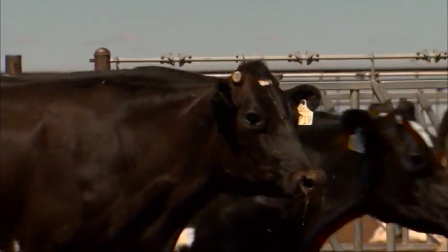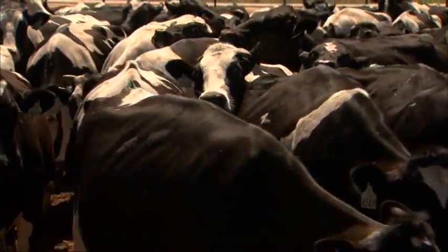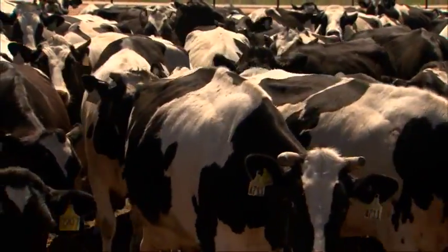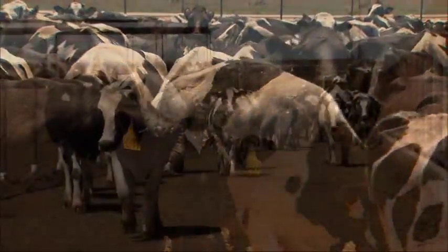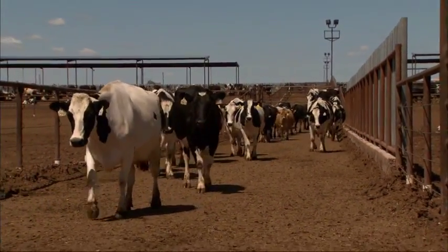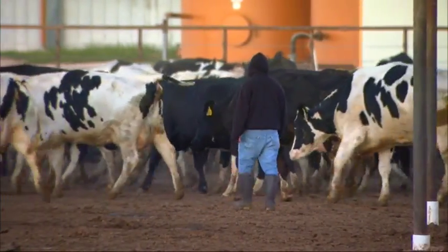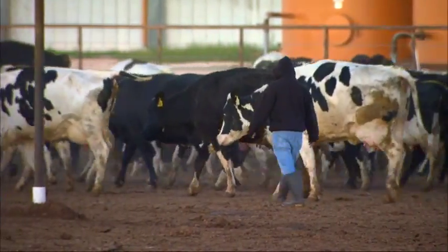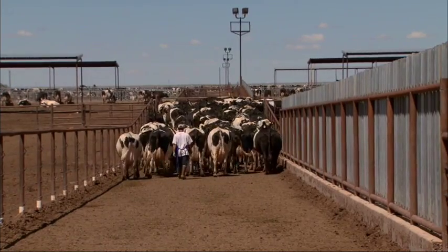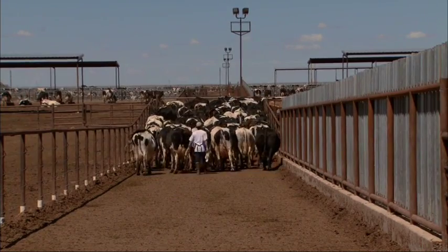Dairy cows are animals with a herding instinct, which means that they learn and adopt behaviors the dominating animals in the herd demonstrate. In this case, cows are being brought to the barn to be milked. Notice how the cow pushers gently urge them along without yelling or hitting the animals. A simple hand on the back or nudge is typically enough to get the animals to move.